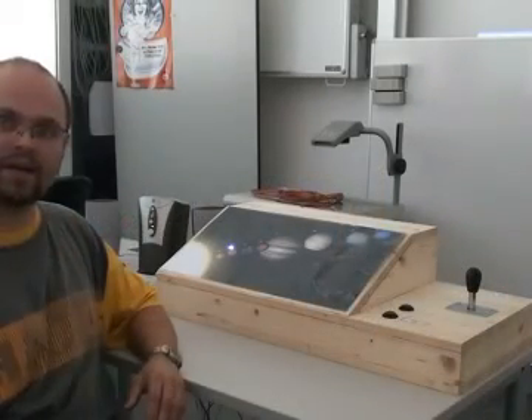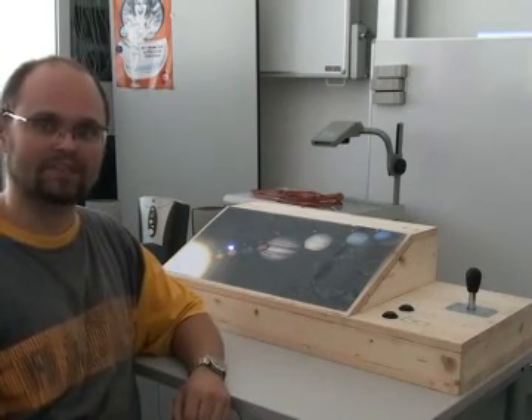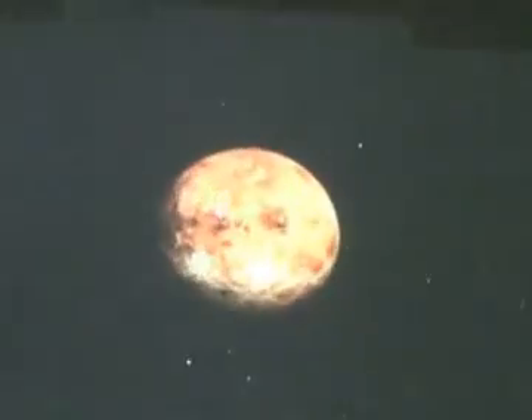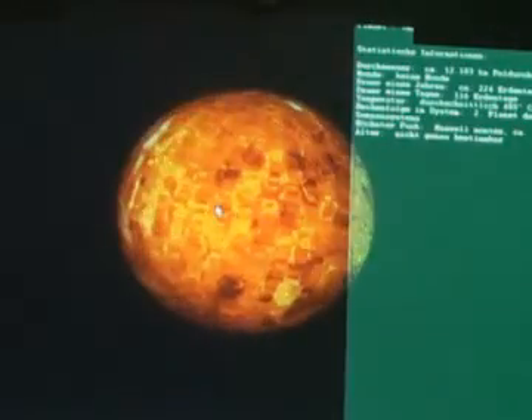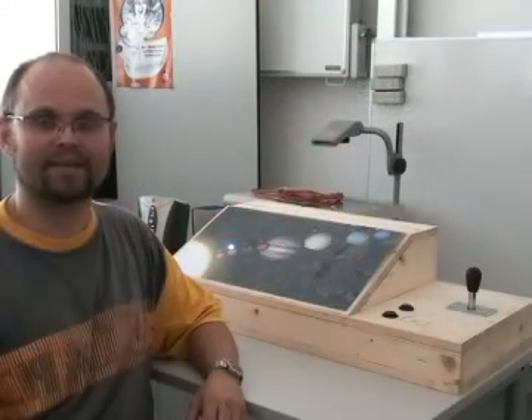And then you can select special planets. For example, I have selected here Venus. And when I have selected it, I get different kinds of information about the planet — temperature, weight, development, and everything else.